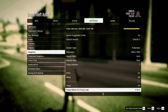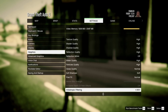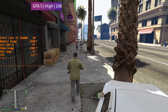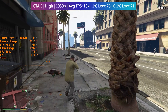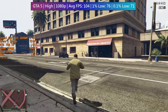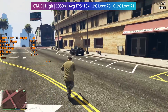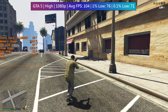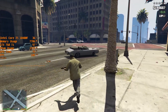Despite nearly maxing out the video memory, GTA 5 still ran pretty well with most settings including textures set to high. We could have pushed a few options higher, but keeping settings at high rather than very high acts as a countermeasure to frame drops — where we might dip below 60 FPS at very high in an intensive area, the same scenario might only bring us down to around 70 FPS on high.